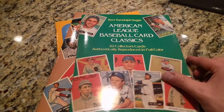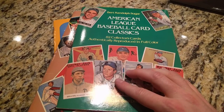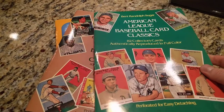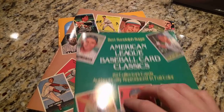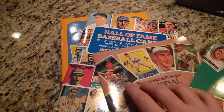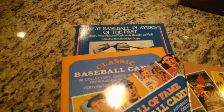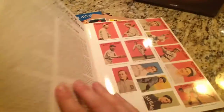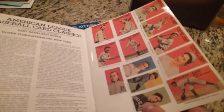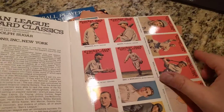What I have here are a series of basically reprint baseball card books, all by the same author. So I have American League Baseball Card Classics, National League Baseball Card Classics, Hall of Fame Baseball Cards, Classic Baseball Cards, and this last one is just postcards. Kind of a neat item to have. What's inside here are perforated reprint cards from all the early pre-war stuff.